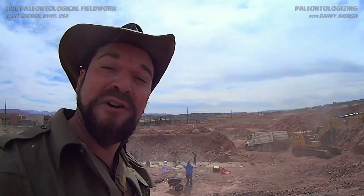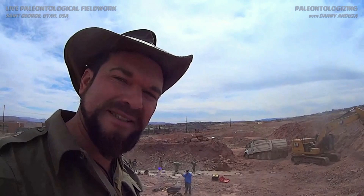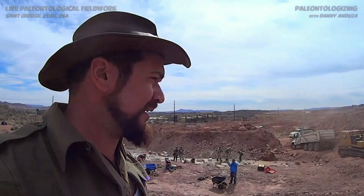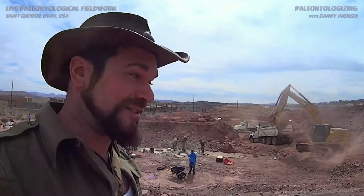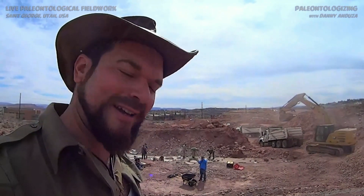Welcome to paleontologizing. If it's your very first time, let me introduce myself. My name is Danny Anduza. I'm a dinosaur paleontologist and I'm here in Utah. I drove the 11 or 12 hours to get here from the Bay Area to show you this and to help out however I can.